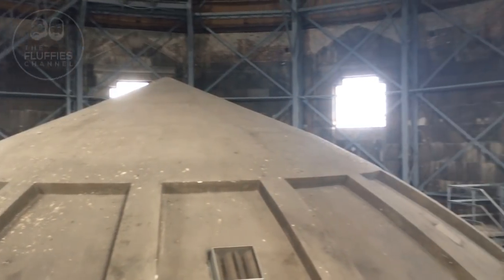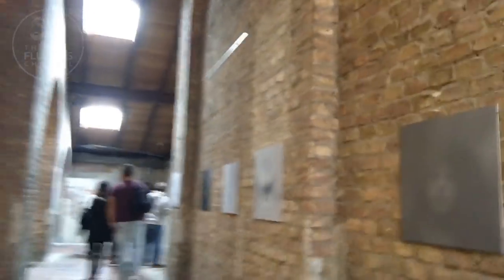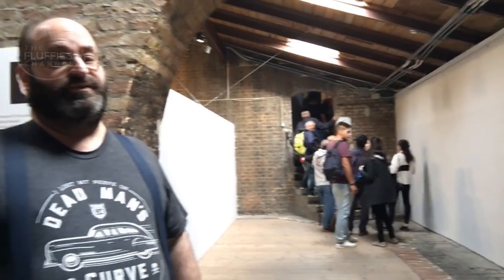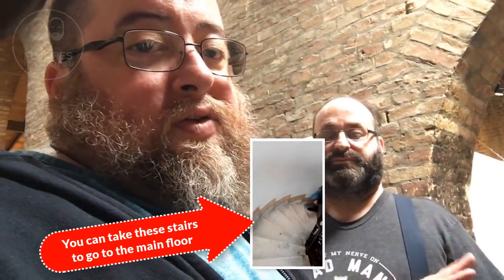Where we are now is 150 stairs up, but there's another 150 to go. If you take the elevator, you can escape a few stairs. You can also see a small photo exhibit here. There's a lineup for the elevator up, which only fits a few people. After the elevator, there's still another set of stairs to go outside. So even with the elevator, there are still a few stairs.